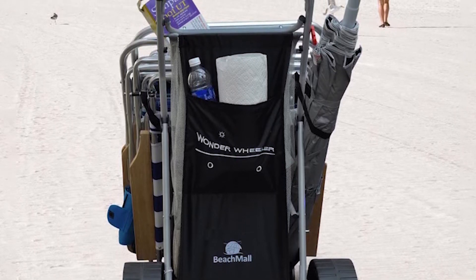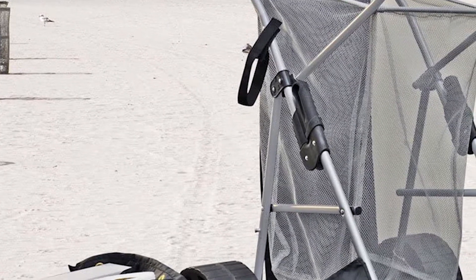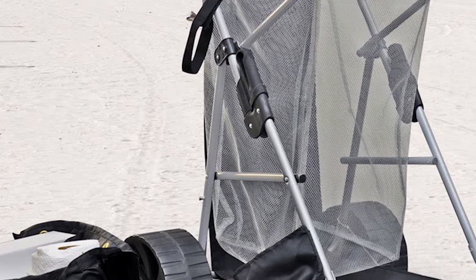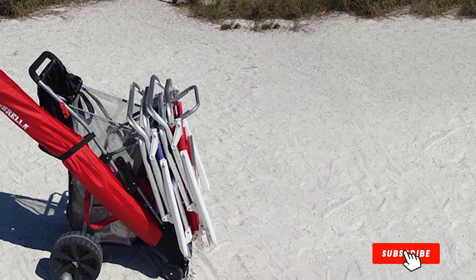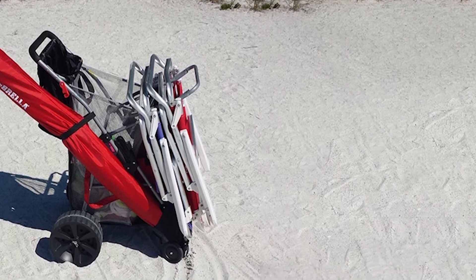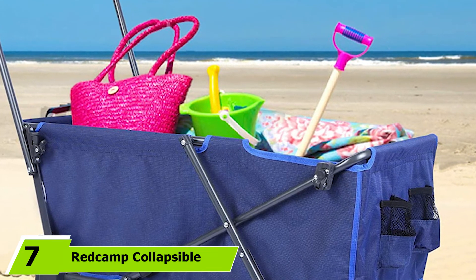The front wheels are smaller and swivel, so navigating the sand won't be a problem. It comes with a removable tote bag under the handle for packing smaller items. Furthermore, the holder on the side fits a beach umbrella perfectly, while the hanging bar has room for securing up to four beach chairs.